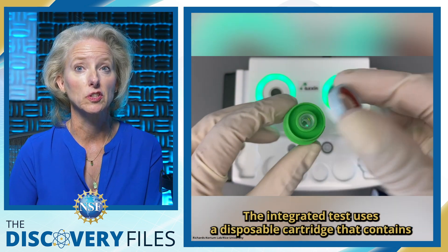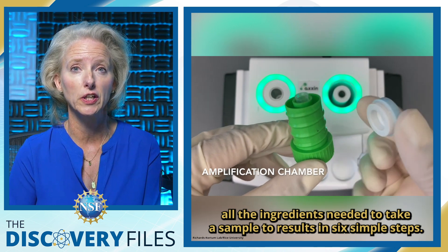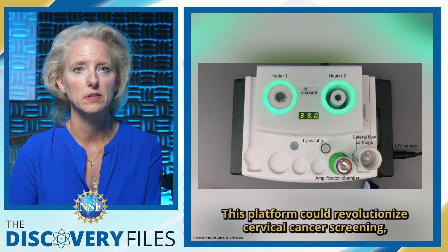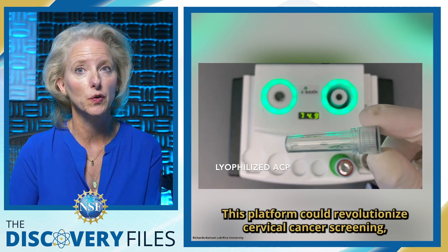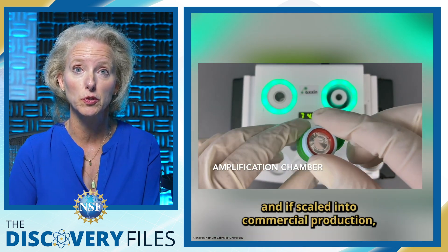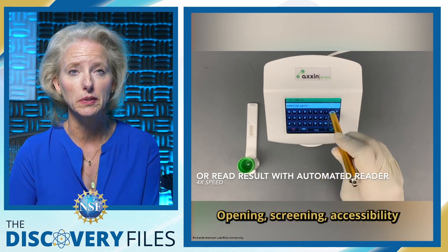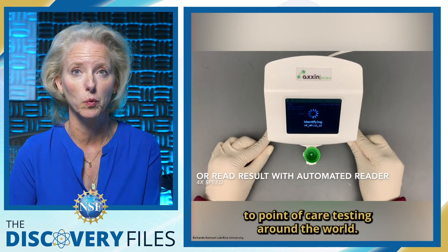The integrated test uses a disposable cartridge that contains all the ingredients needed to take a sample to result in six simple steps. This platform could revolutionize cervical cancer screening, and if scaled into commercial production, each test could cost less than $5, opening screening accessibility to point-of-care testing around the world.